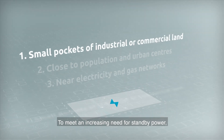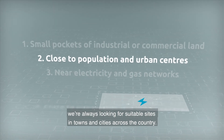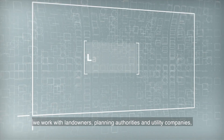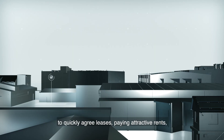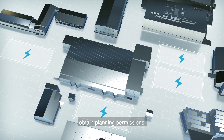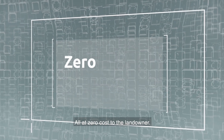To meet an increasing need for standby power, we're always looking for suitable sites in towns and cities across the country. Having identified a prospective site, we work with landowners, planning authorities and utility companies to quickly agree leases, paying attractive rents, obtain planning permissions and secure gas and electricity connections — all at zero cost to the landowner.